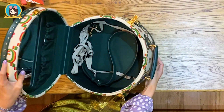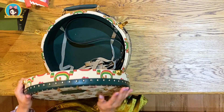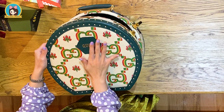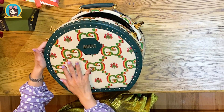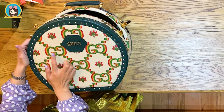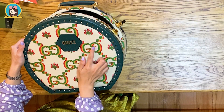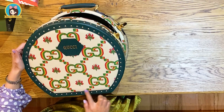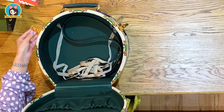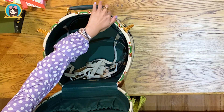A leather detail with the Gucci script logo completes the design, enhancing its logo feel. The hat case features beige and green GG flower jacquard, green leather trim, shiny gold-tone hardware, and a leather detail with the Gucci script logo.